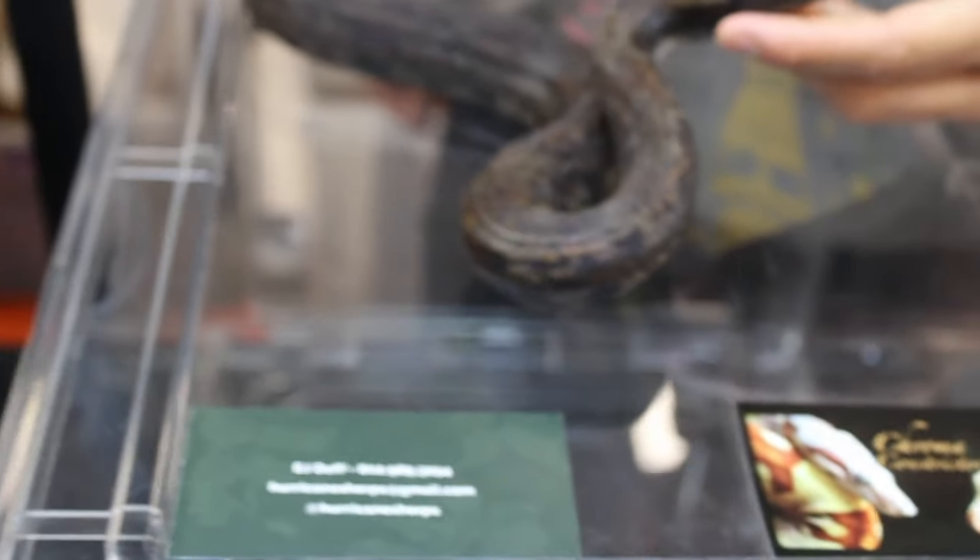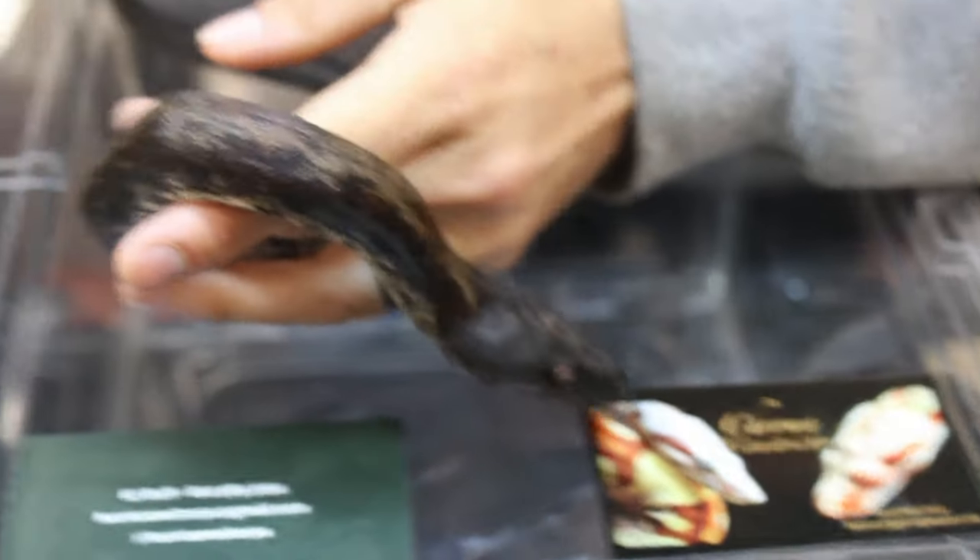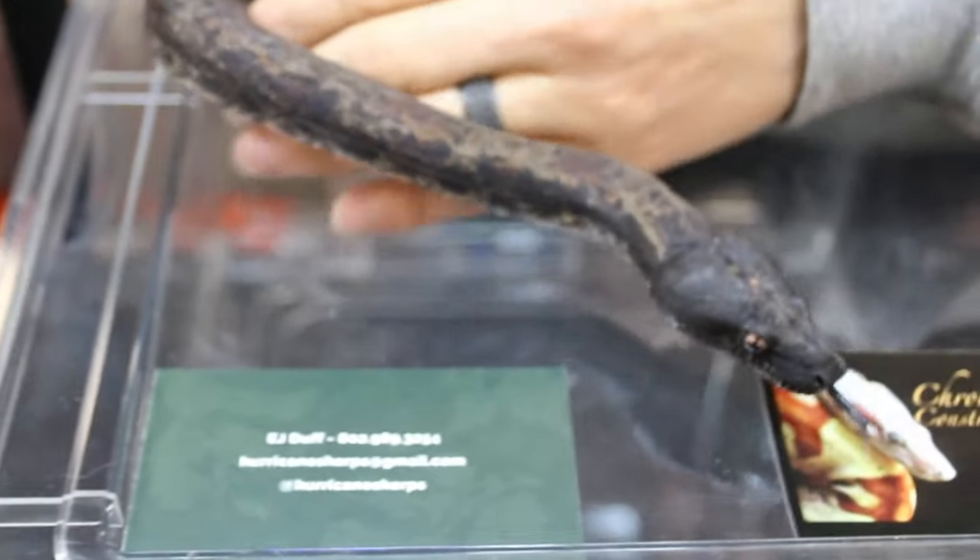This happens to be the Super Hypo, which in most reptiles hypomelanism is usually recessive, but with boa constrictors and Burmese pythons it's co-dominant. Just have a look at the snake here - this is just one incredible snake. I love boa constrictors.